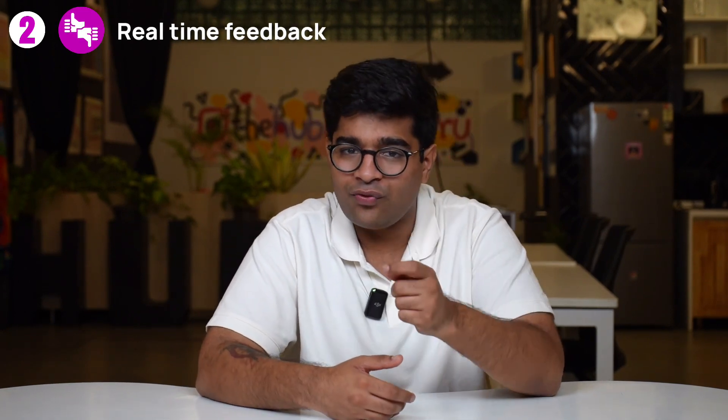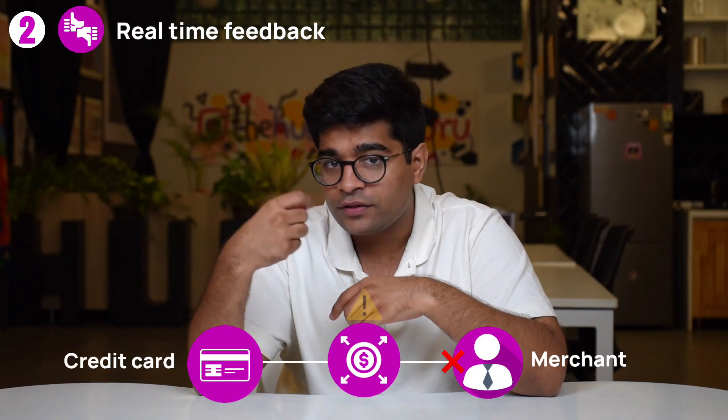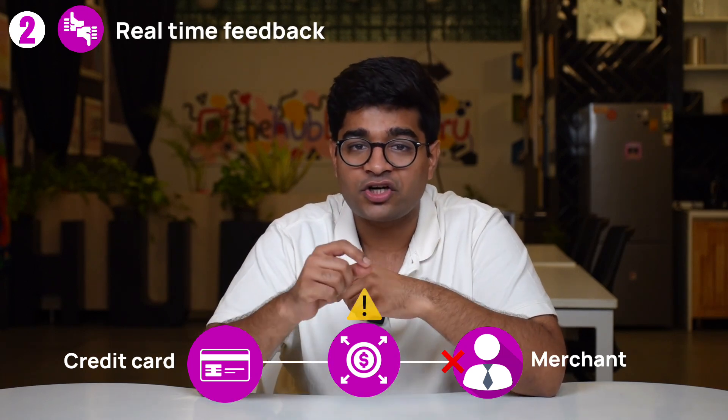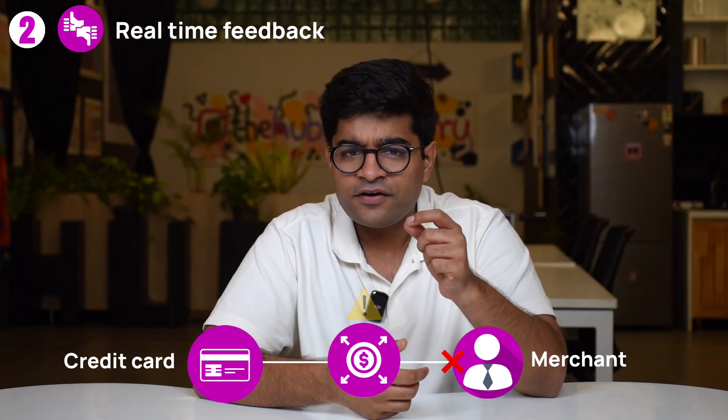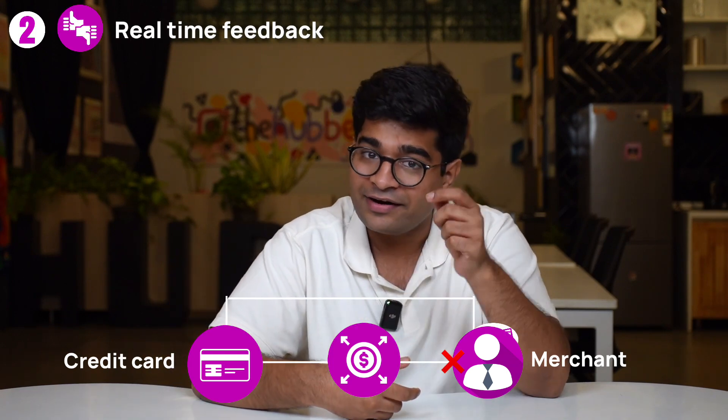Let's say you're buying a cool new watch and your credit card is declined. The payment gateway would display an error message on the screen explaining that your card was declined and providing instructions on how to proceed further. This real-time feedback allows you to either choose an alternate payment method or correct the error right away.